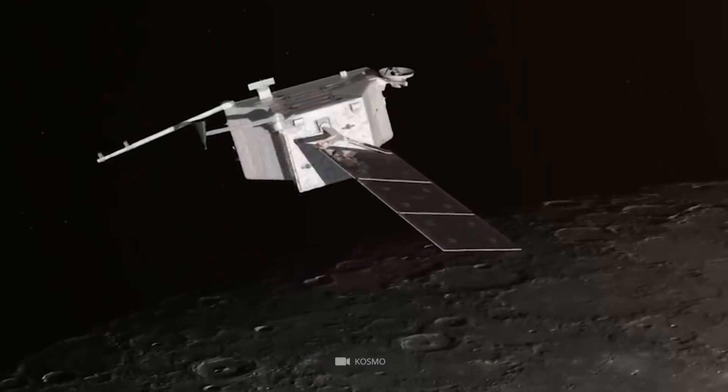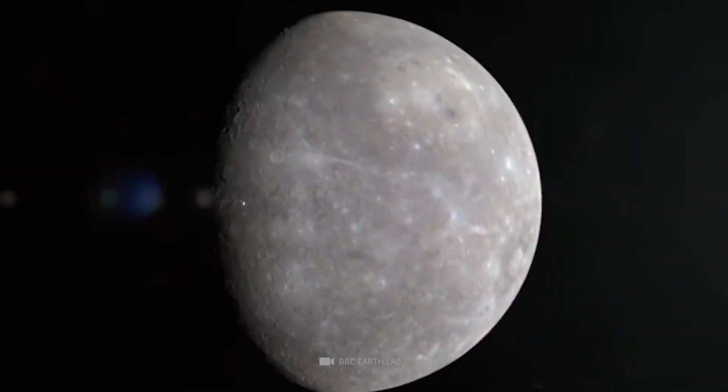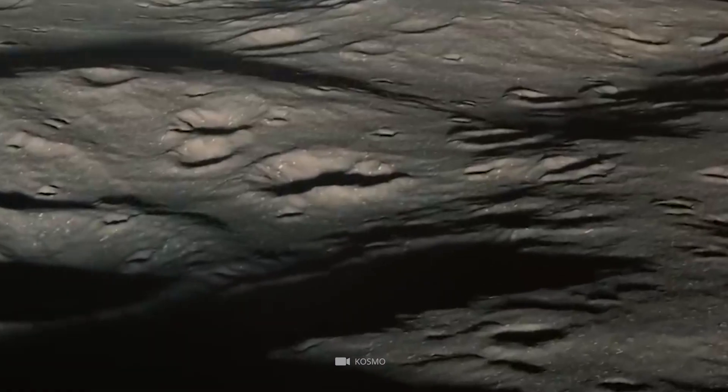Before crashing, it returned its final shot — the highest resolution Mercury photo ever captured.